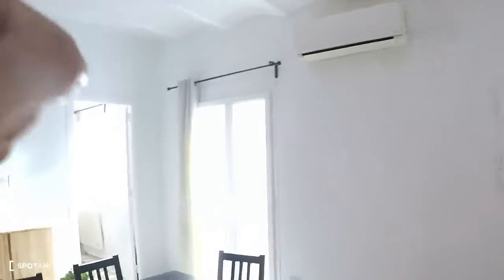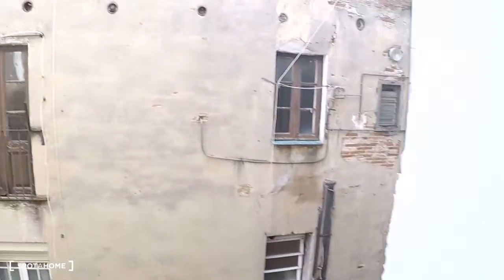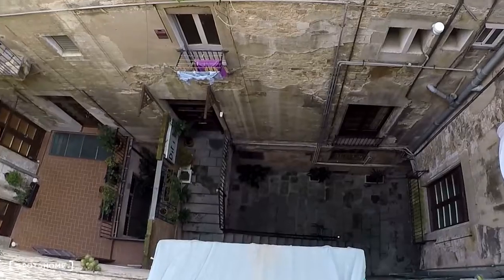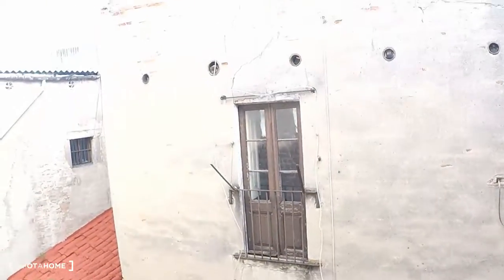You have air conditioning too, so you have both a heating system and air conditioning. This is the view — you can see where we were before, the entrance of the building. We are at the top.